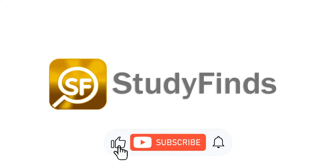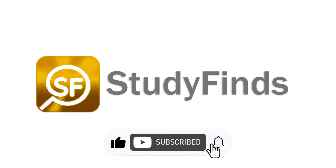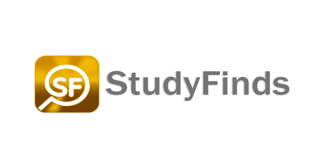You can check out more info on this and other studies by clicking the link in the description below and head over to studyfinds.com.